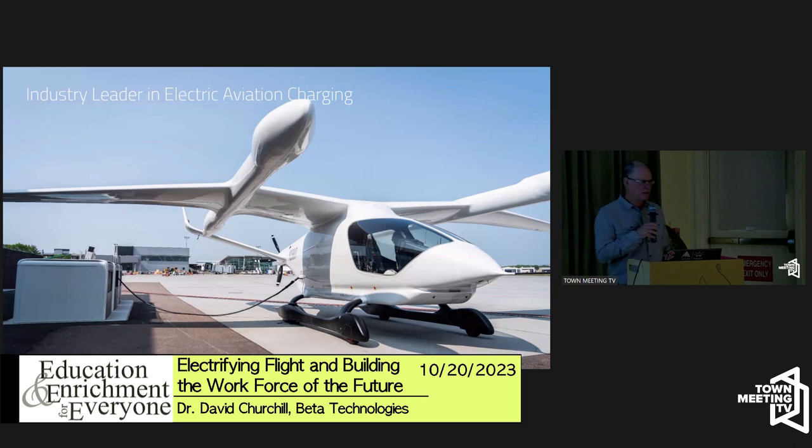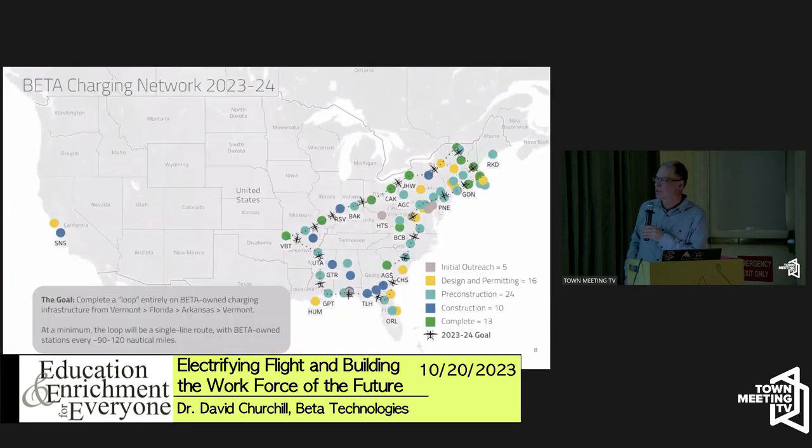We're also developing the charging infrastructure needed to charge these aircraft. These charge stations are our own design, and we're placing them all over the country at airports. The green ones are already in the ground; a bunch more are in permitting and pre-construction. This is just the first phase — it'll eventually span the whole country and the world.